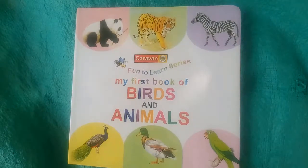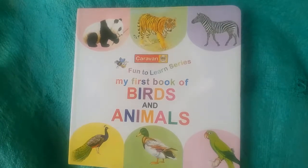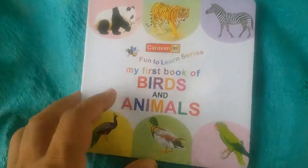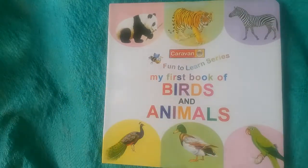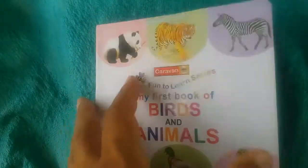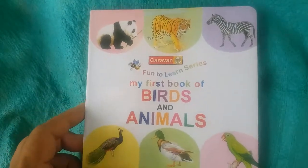Hello kids, this is Kidsland TV and let's learn the names of birds and animals. But before starting the video, I will request you don't forget to subscribe our channel, and also like our video and comment below in the comment box and share our video to your friends, and click the bell icon to get notified. Okay, let's start the video.